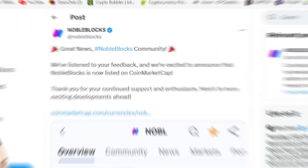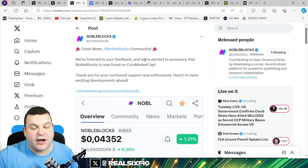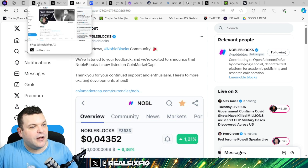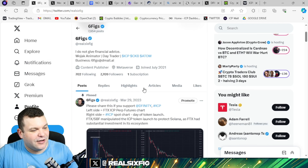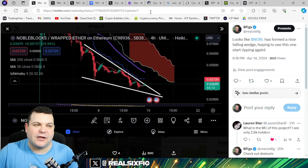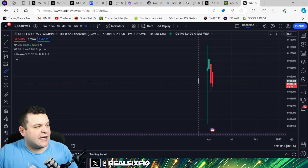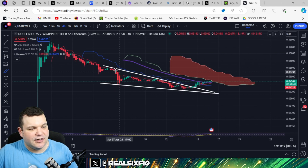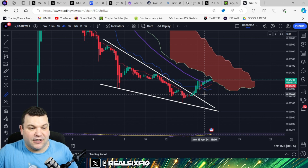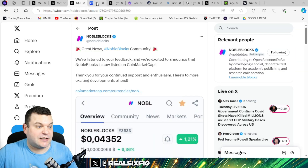Noble Blocks — this is a project I am bullish on and I am invested in, FYI. They just got listed on CoinMarketCap. I called this out, saying watch Noble Blocks — we've got a falling wedge. What happened? Noble Blocks executed. We saw the falling wedge, and now this thing is up a cool 17–18, almost 20 percent.